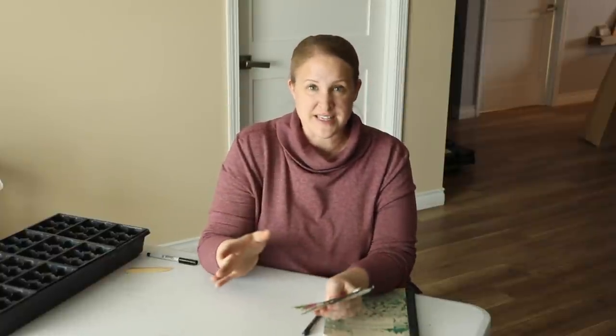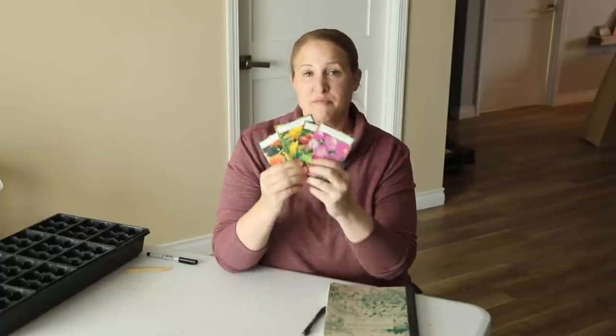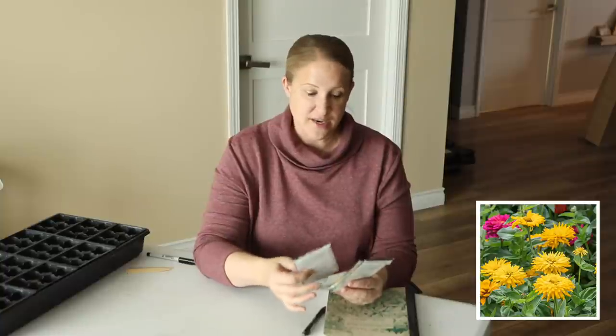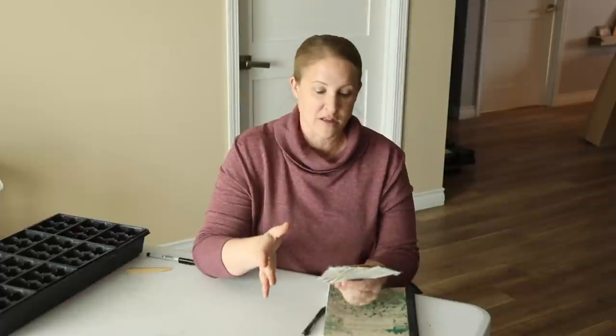The other zinnia seeds I started are some I found from Select Seeds — I'll put pictures up on the screen — but these are cactus-style zinnias. I planted one variety of these last year and I love the texture they added in my bouquets. So this year I'm doing four colors: Lilac Empress, Senorita, which was the one I planted last year, Sun God, and Inca. They are all beautiful vibrant colors that I think will flow into fall really well.